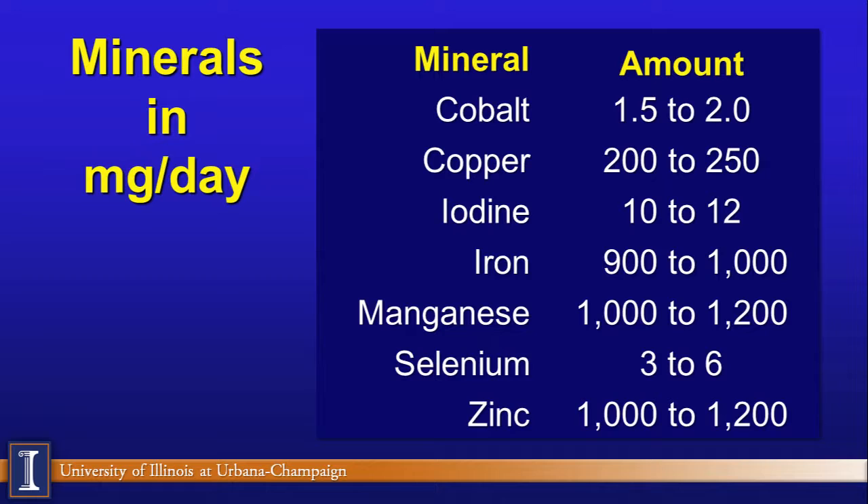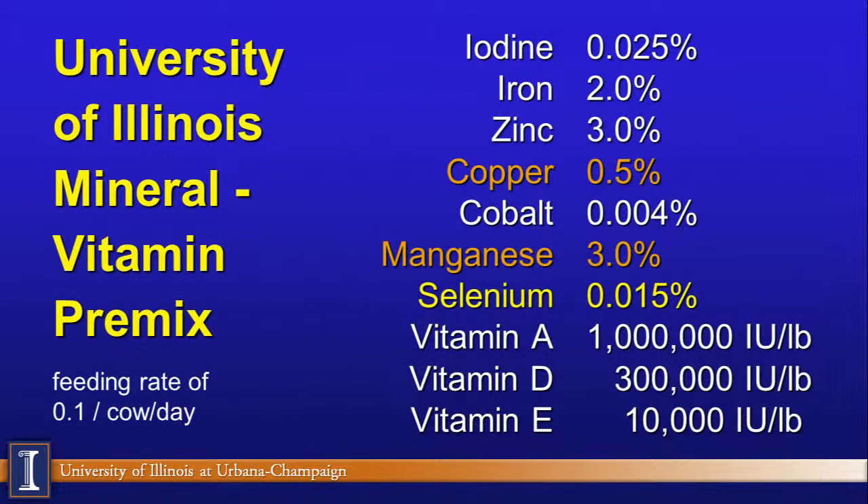Here are the actual target numbers I use for lactating and dry cow rations, expressed as milligrams per cow per day. For example, I would be adding 1,000 milligrams of zinc — remember that number for when we discuss organic trace minerals. This VTM is fed at one-tenth pound per cow per day for both lactating and dry cows. It also delivers vitamins A, D, and E: 100,000 IU of A, 30,000 IU of D, and 1,000 IU of E. You need to look at the tag and calculate how many milligrams of trace minerals your package delivers.